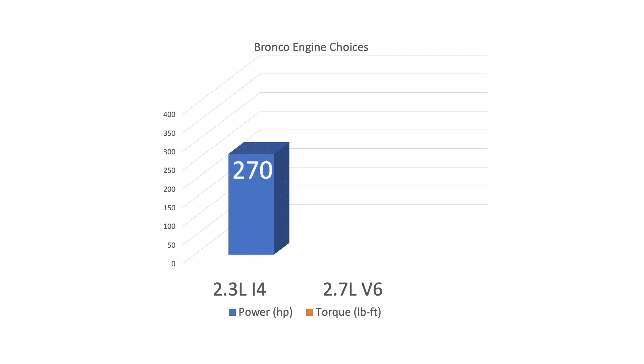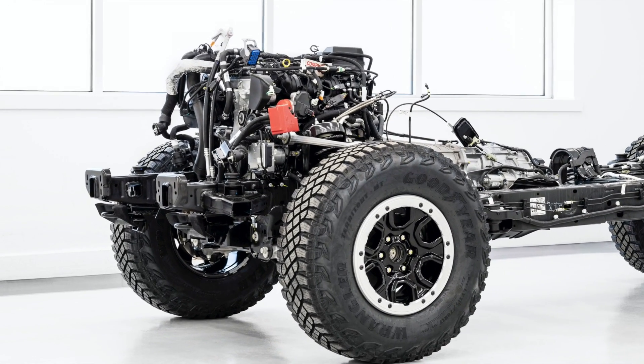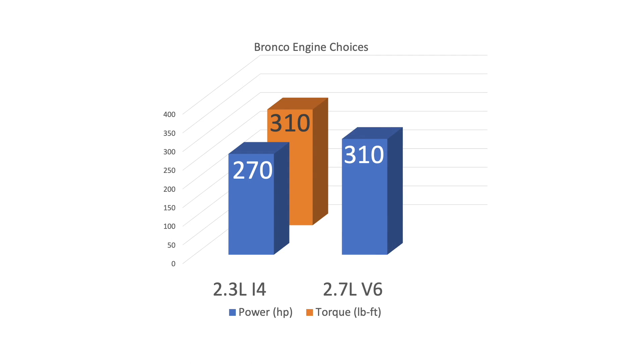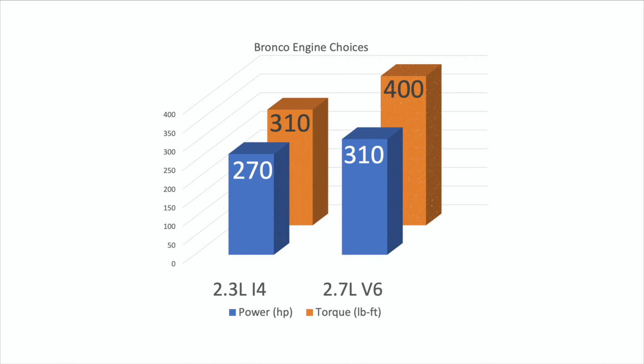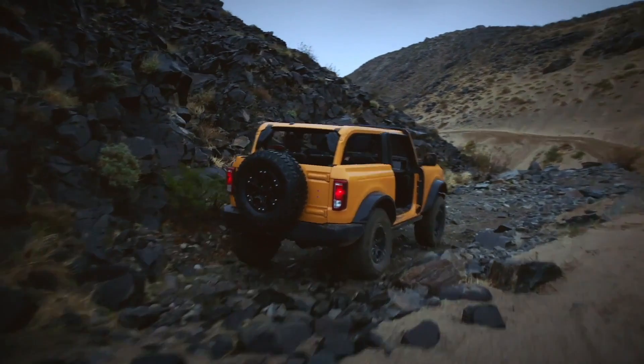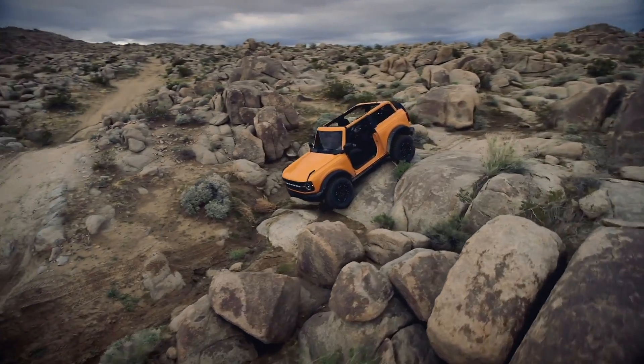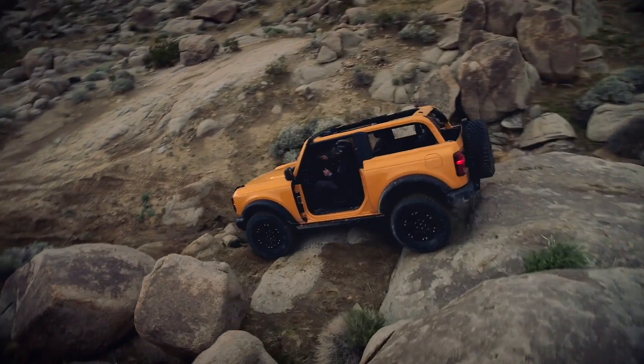Let's talk powertrain. There are two engines available: the standard 2.3-liter EcoBoost inline-four from the Ford Ranger with 270 horsepower and 310 lb-ft of torque, and the optional 2.7-liter V6 EcoBoost like the one from the Ford F-150 with 310 horsepower and 400 lb-ft of torque. Power is applied to the wheels with either a 10-speed automatic transmission or the new 7-speed manual transmission with 6 speeds plus a crawl gear, generating a crawl ratio of 95 to 1.